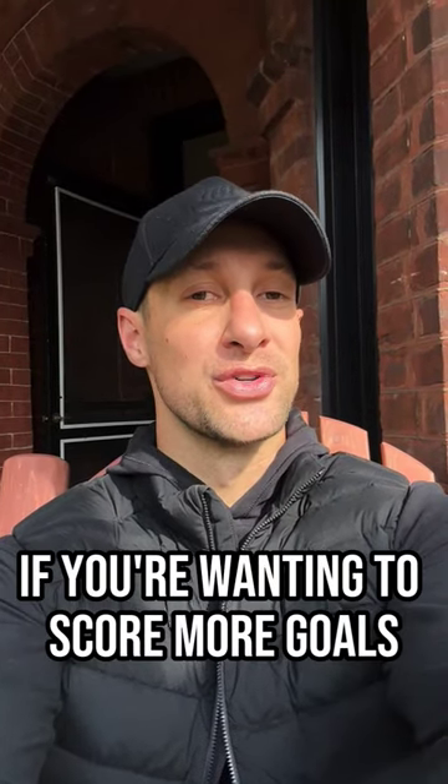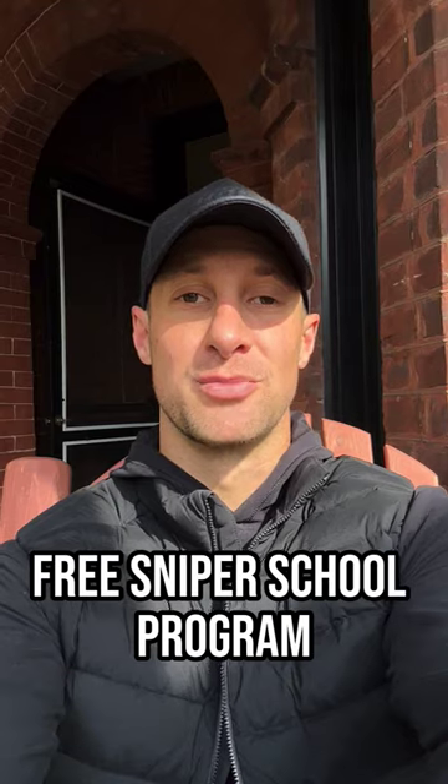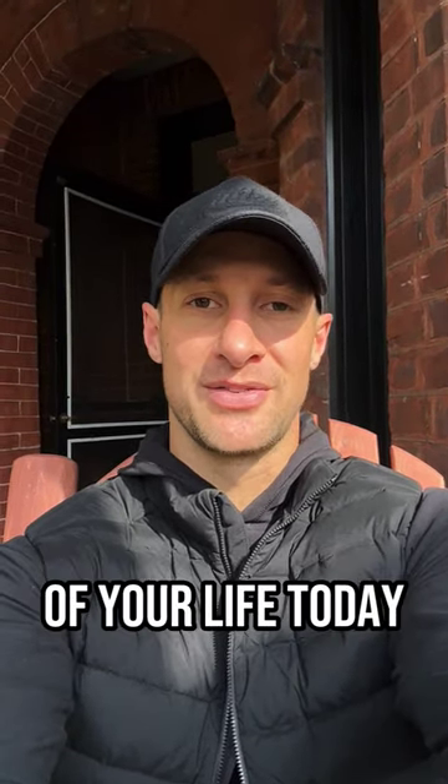Hey hockey fans, if you're wanting to score more goals in your games, then check out my free Sniper School program. Click the link in the description below and start playing the best hockey of your life today.